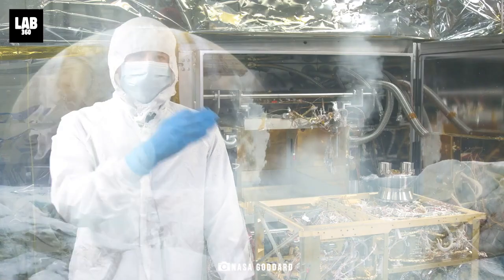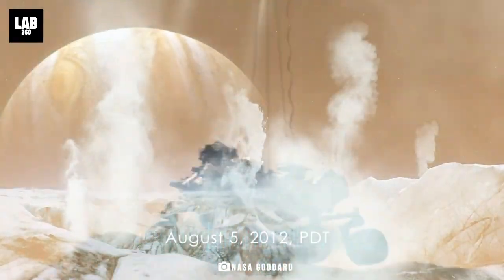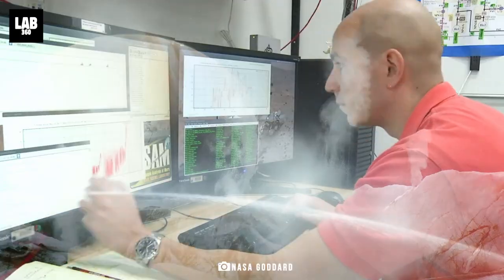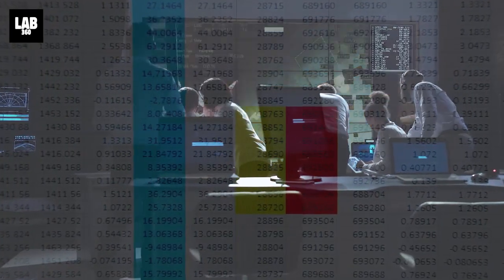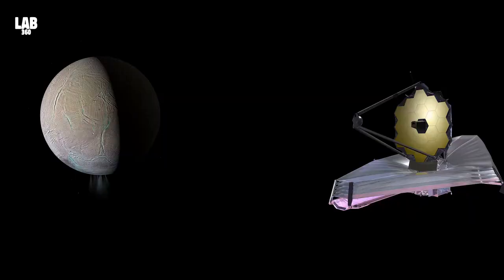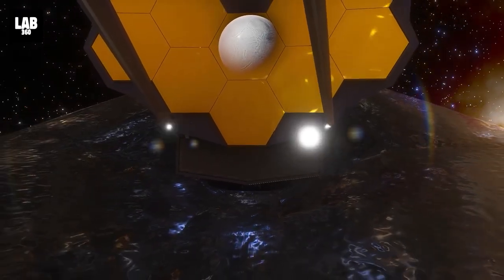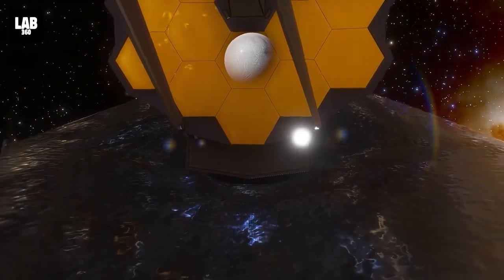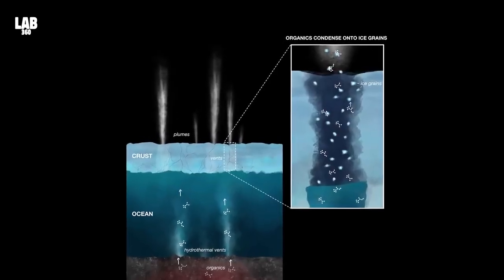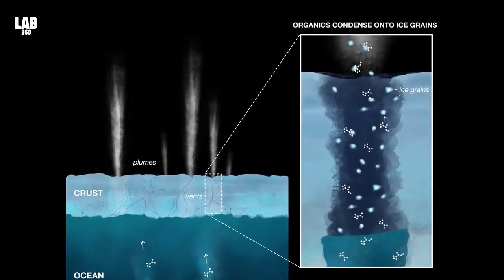With the JWST's astonishing findings serving as a catalyst, plans are already underway to unravel the mysteries held within. Recently, the organizers of Webb released a captivating list of upcoming observations, among which lies another ambitious endeavor — a prolonged study of Enceladus. This subsequent venture will dedicate six times the duration of the initial study, aiming to uncover chemical compounds associated with habitability, such as organic compounds and hydrogen peroxide.